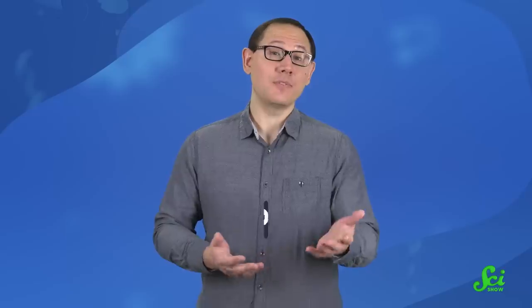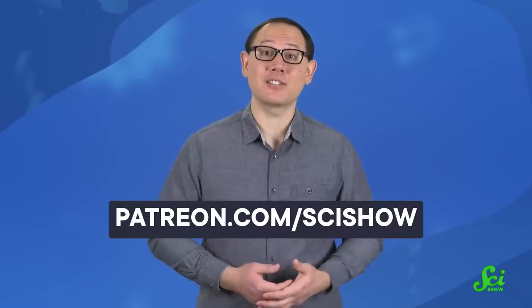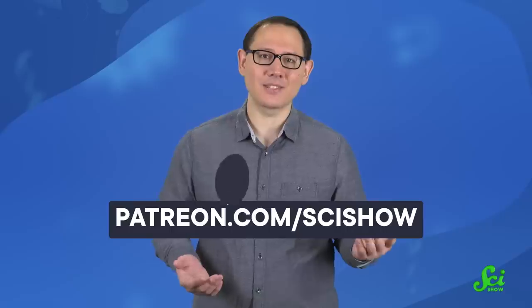This video was made possible thanks to our supporters on Patreon. It takes a lot of people to make these videos, and we couldn't do it without our community's support. If you'd like to become a patron, you can go to patreon.com/scishow to join. And as always, thanks for watching.